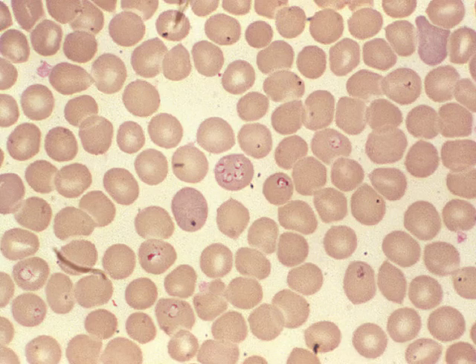The next one is babesiosis. This is similar to malaria. These are red blood cells — inside them, especially right in the center of the picture, you see these little round circle things; that's the organism inside the red blood cell. Just like malaria, it gets inside the red blood cell, replicates, and causes the cells to spill open, killing the cell — that's where you can get significant anemia.